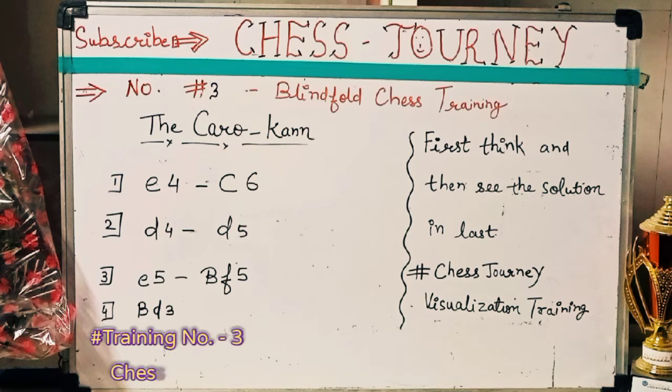Hello Chess Lovers! Welcome to my channel Chess Learning. No. 3 Blindfold Chess Training: The Caro-Kann Opening.